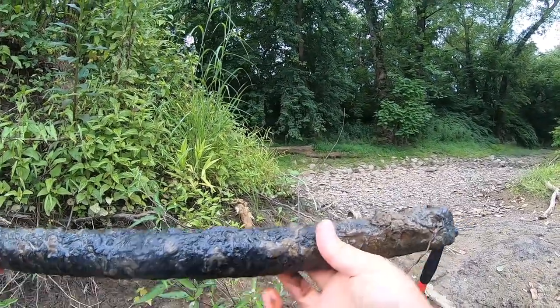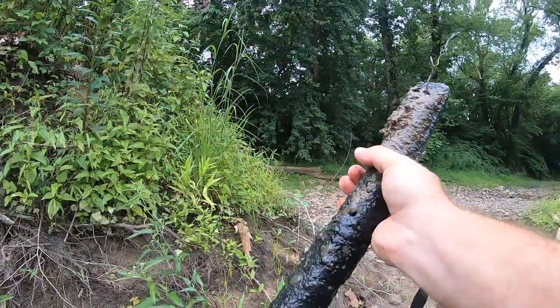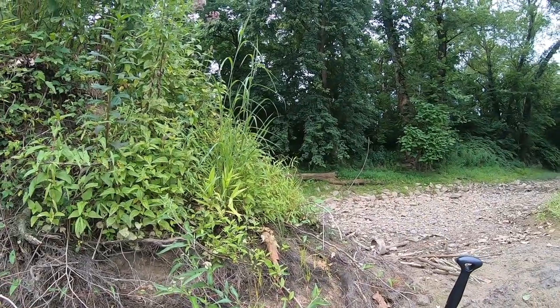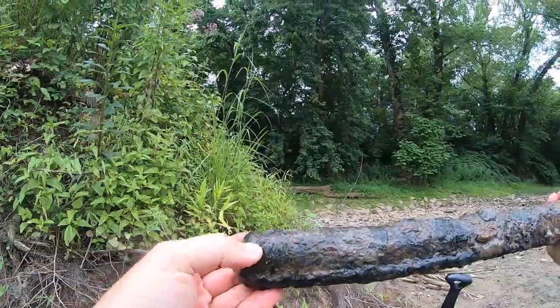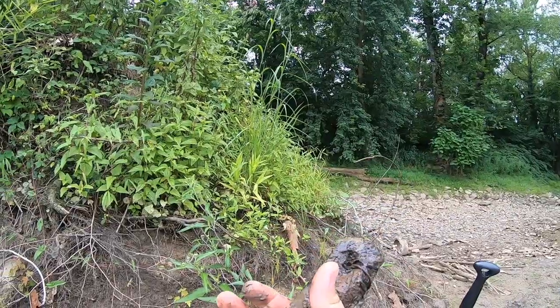I don't know if any of you know what this is — I'm sure a few of you will. Looks like somebody used it as a buggered anchor or something like that. That's an old window weight, and it's got some weight to it. When I first saw it from this end, I thought I'd got myself a gun barrel — but just an old window weight.